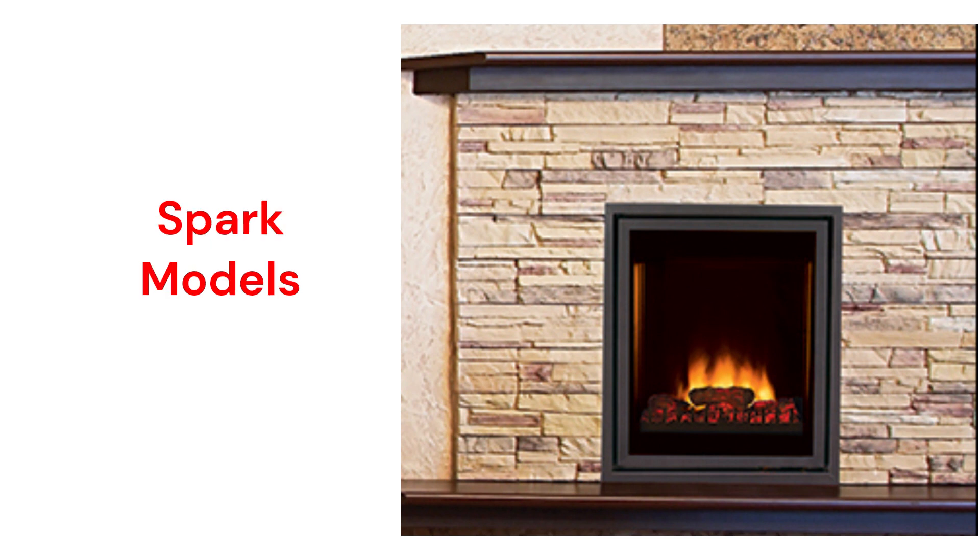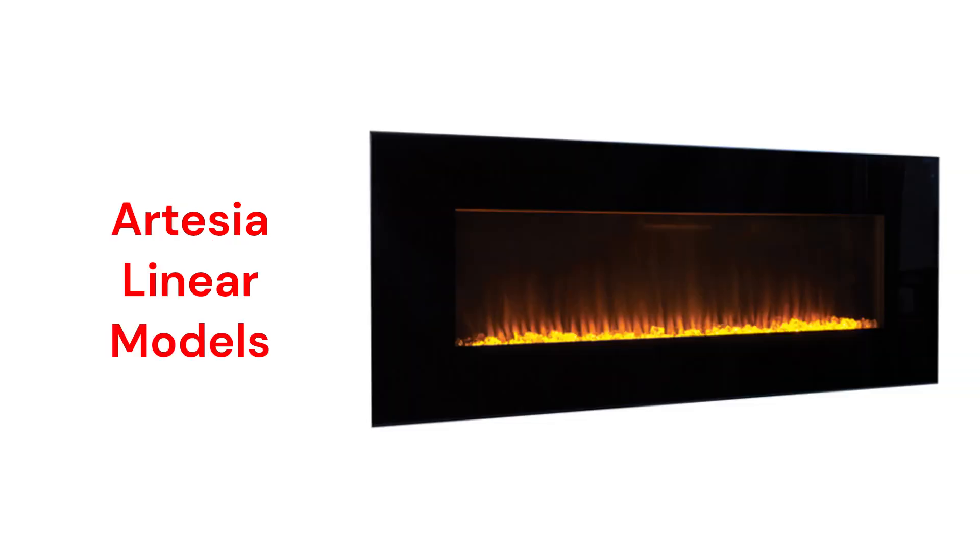The Spark models are available in 27, 33, or 36-inch sizes and they are recessed wall-mounted, while the Artesia models are linear flush wall-mounted fireplaces in either 54 or 60-inch sizes.